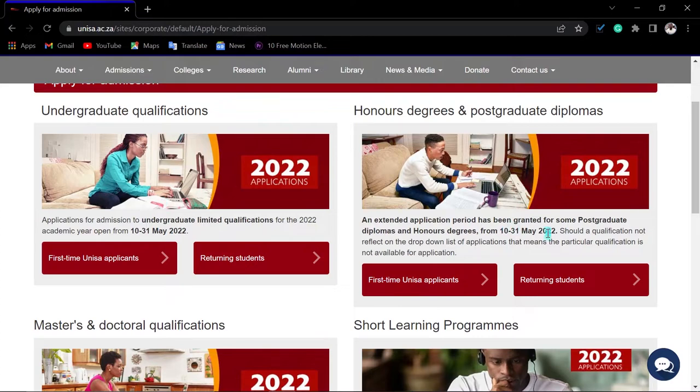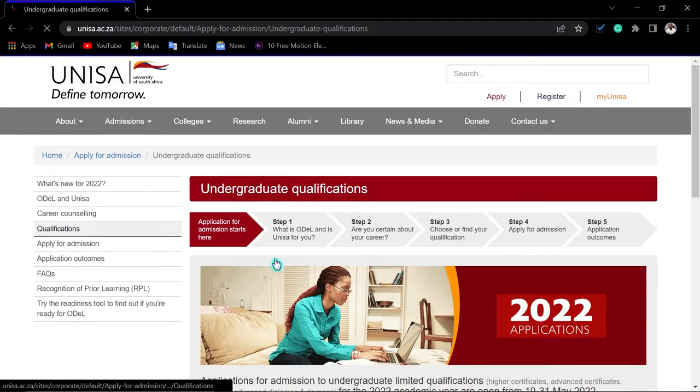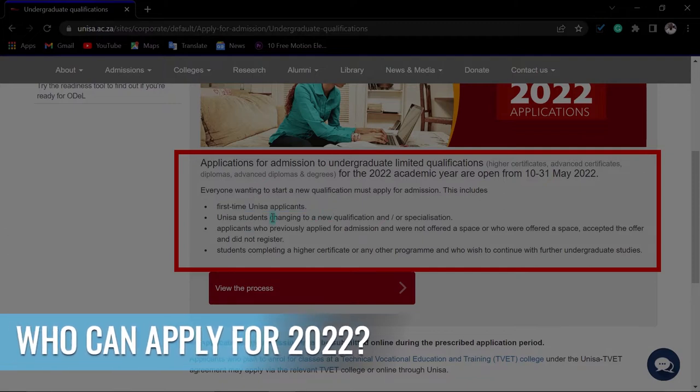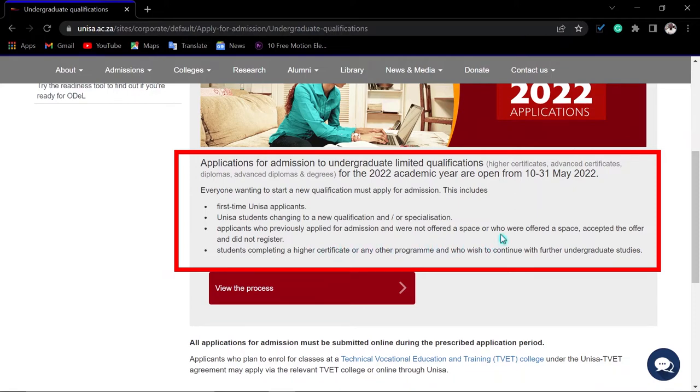For both undergraduate and postgraduate qualifications, they are closing at the same time. Who can apply? You can use any link on the page — they all take you to the same place. People who can apply include: first-time applicants; UNESA students changing qualifications; applicants who previously applied but were not offered a space or did not register; and students completing a higher certificate or other program who wish to continue with a diploma or degree.